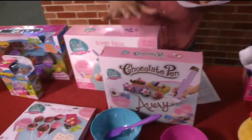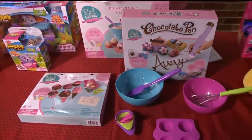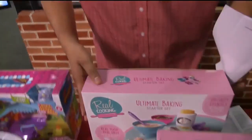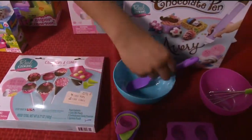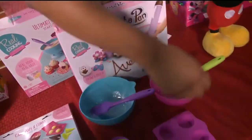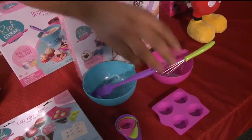Over here we have the Real Cooking Deluxe Baking Set. So if you have kids that like to bake, here you go. This is just some of the stuff that comes in it — it has little plastic measuring cups, a really cute little whisk, and different cupcake baking accessories right here.